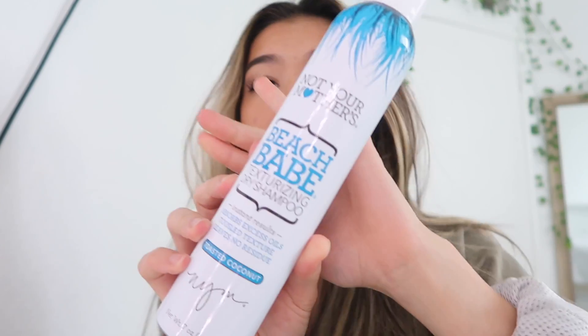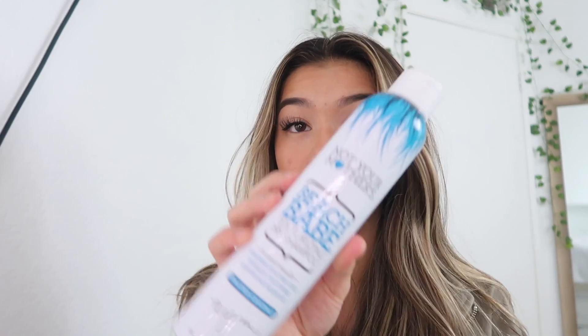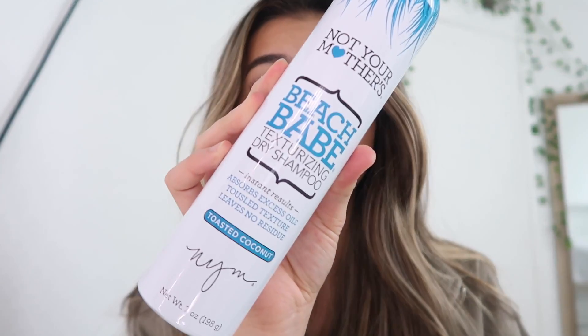The dry shampoo I use is Not Your Mother's Beach Babe Texturing Dry Shampoo. I really like this one because it adds a lot of texture — it gives a beachy kind of look. I highly recommend it whether your hair is dyed or not. You should not be washing your hair every single night because it strips your natural oils from your scalp. With that being said, I'm going to put in some earrings.